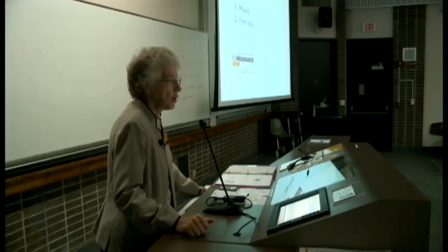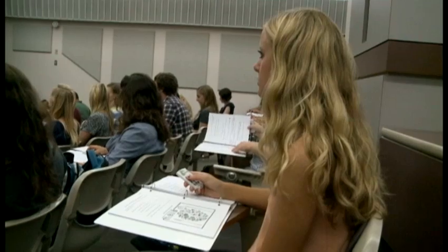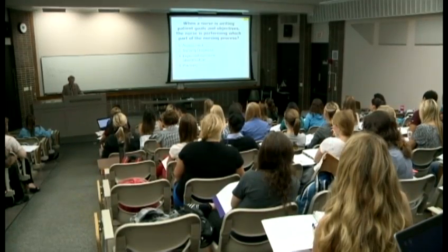First question: can you enter into your clicker whether you're a male or a female? Now it's time for all of these UW-Milwaukee nursing students to answer. So it looks like we have 21% males. You've probably seen this type of audience participation before, but in a college class?